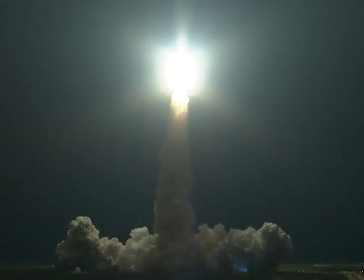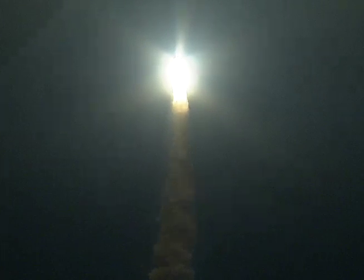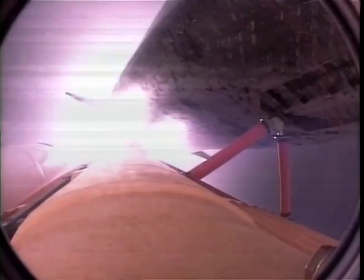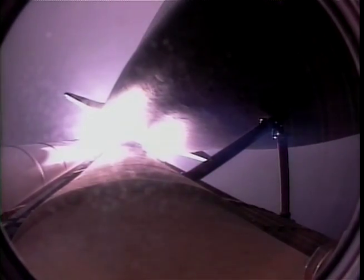Roger, roll, Endeavour. The roll maneuver is complete. Endeavour is in a heads-down position on course for a 51.6 degree, 136 by 36 statute mile orbit. The Florida coast gets an early sunrise as Endeavour heads out on a course to intercept the International Space Station in a day and a half.